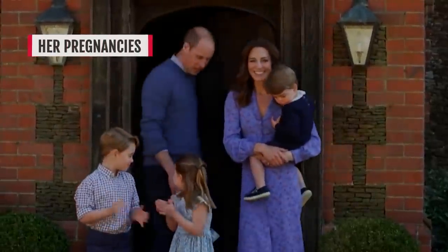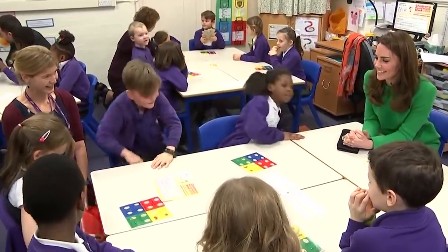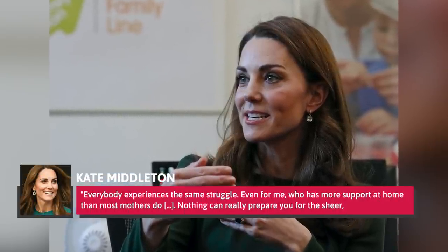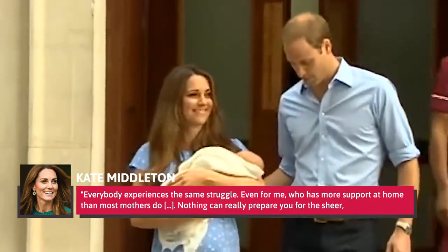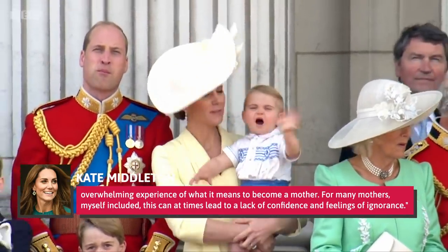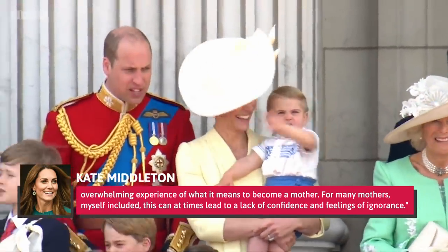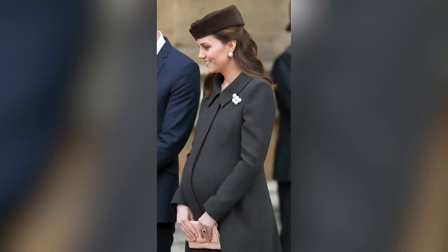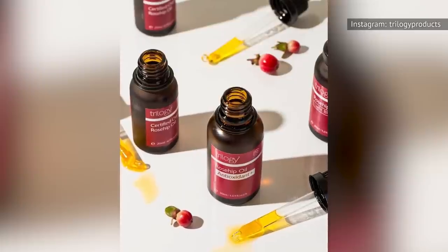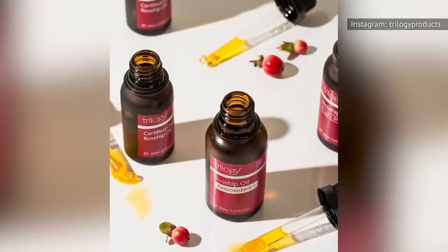Kate Middleton and Prince William share three children — George, Charlotte, and Louis. One of Kate's ongoing charms is how down-to-earth she is, and this includes her conversations about parenting. In 2019, she made an appearance at the Lewisham Local Family Action in London and discussed her struggles as a mother, saying, "Everybody experiences the same struggle, even for me, who has more support at home than most mothers do. Nothing can really prepare you for the sheer, overwhelming experience of what it means to become a mother." Pregnancy significantly changed the way she approached makeup and skincare. She opted for much more natural products while pregnant and was especially committed to using Trilogy's rosehip oil daily as an anti-aging effort, according to Us Weekly.